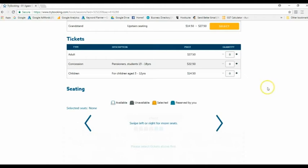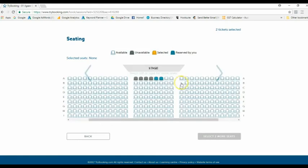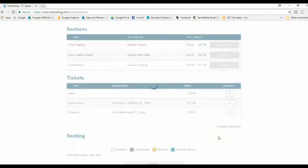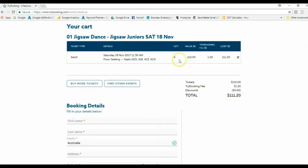Select which option suits you best — we're going to floor seating. Here's where you put in how many of each ticket you'd like; let's say two adults. Scroll down and pick the seats you want, select those two, and hit 'Next'. You can then see the total has come up.